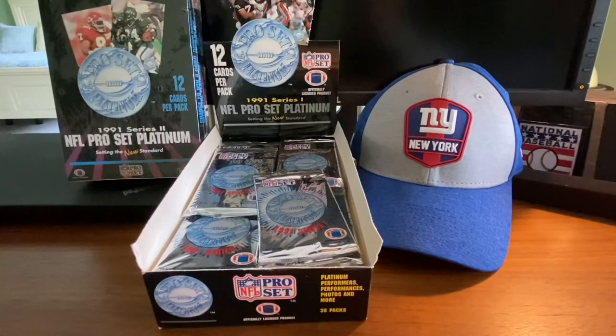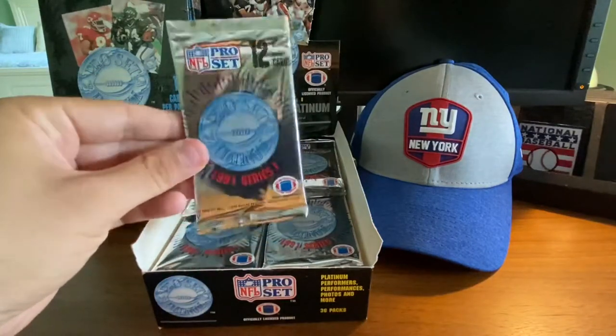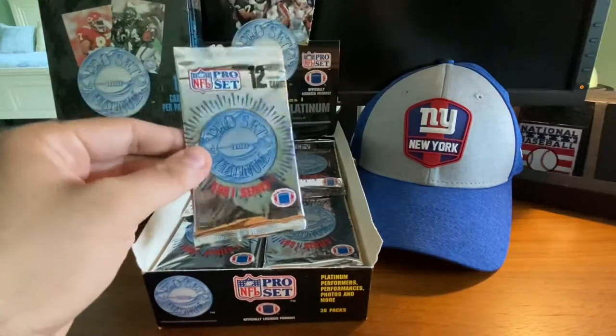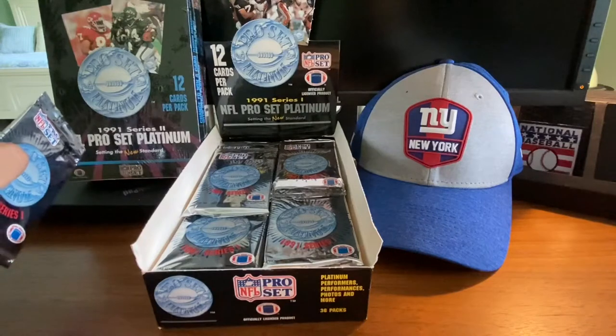Hello everybody, this is Wayback Sports Cards. We are back again, doing another box break. Today we have 1991 NFL Pro Set Platinum, Series 1, and off to the side here, Series 2 Pro Set Platinum.